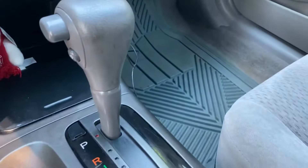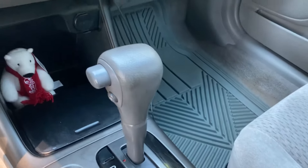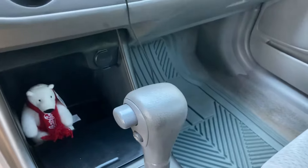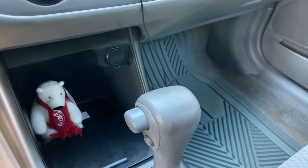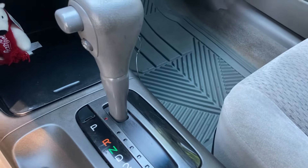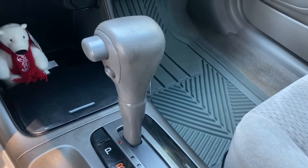It is an automatic transmission. I admit I'm kind of a manual snob, but this car really does drive perfectly. It's not a sports car obviously, but it just drives right. It doesn't hunt around for gears, so I'm really happy with how the transmission feels. My wife likes it too, because she's not really a manual transmission person.